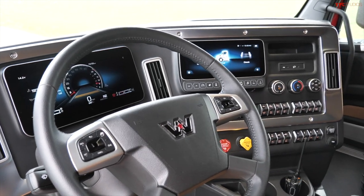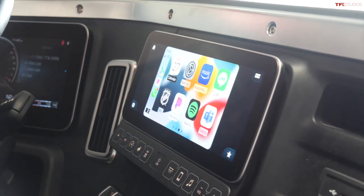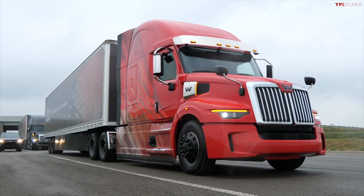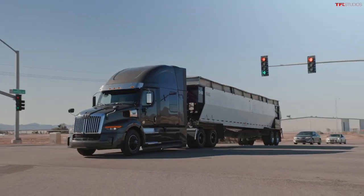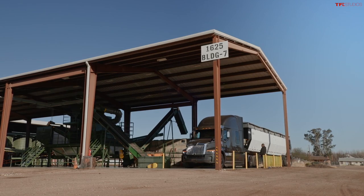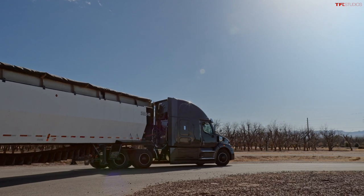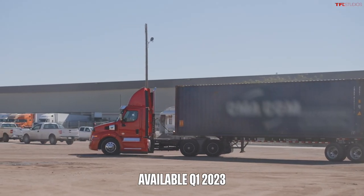One really nice bit of tech is the digital instrument cluster and infotainment screen in the center of the dash — the center screen even has Apple CarPlay and Android Auto. The new body design shows similarities to the 5700 XE it replaces, but also brings better aerodynamics and around a thousand pounds of weight reduction, making this new model more fuel efficient. Western Star claims almost six percent better fuel economy all around.